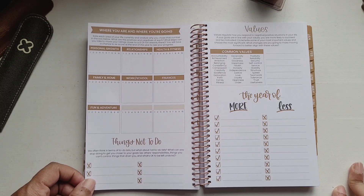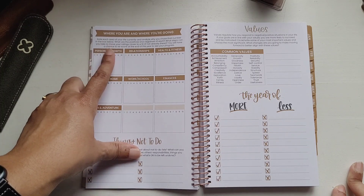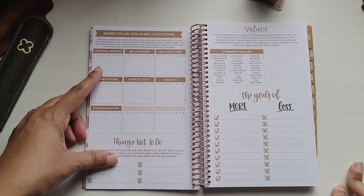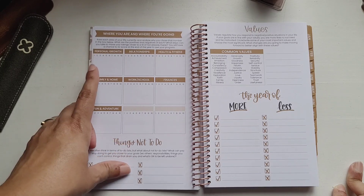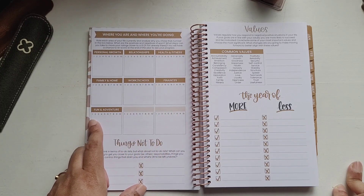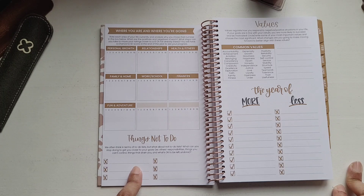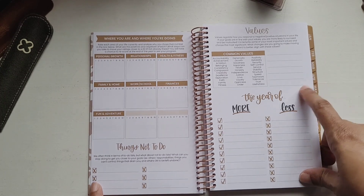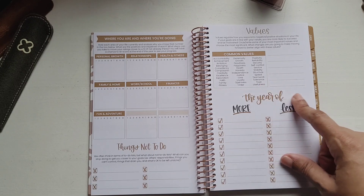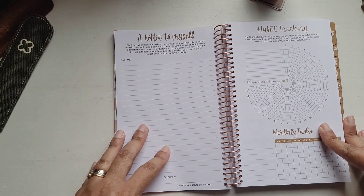There's a 'Where You Are and Where You're Going' section where you rate each area of your life and analyze why you chose that number — what are the positives and negatives, and what steps can you take to move your ratings closer to a 10. You'll have a chance to rescore at the end of the year. Areas include personal growth, relationships, health and fitness, family and home, work or school, finances, fun and adventure, and two blank spaces. Then there's a 'Things Not to Do' list, a values page with common values from accountability to usefulness, the 'Year of More and Less,' and a letter to myself.